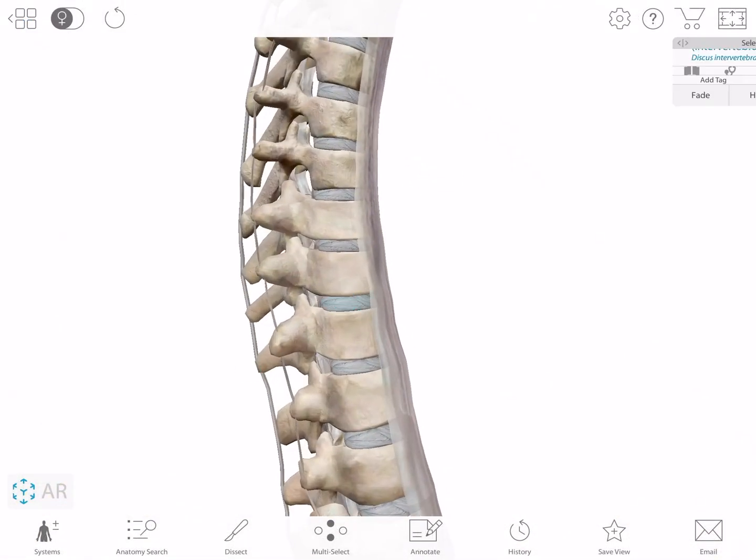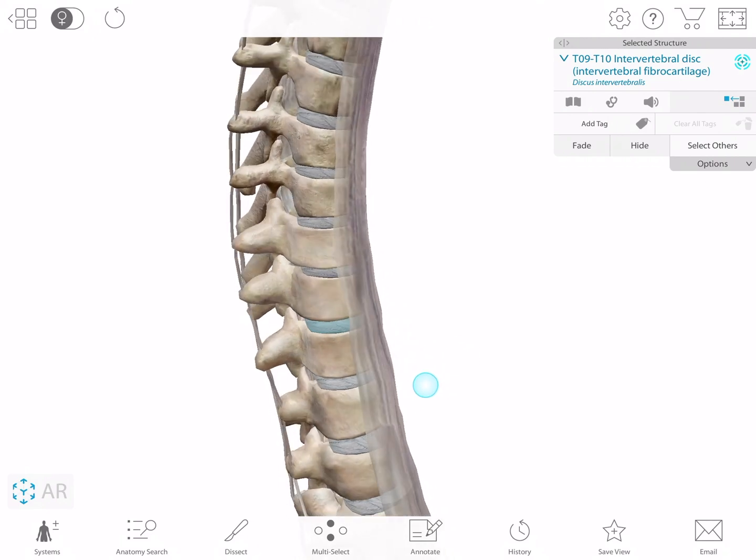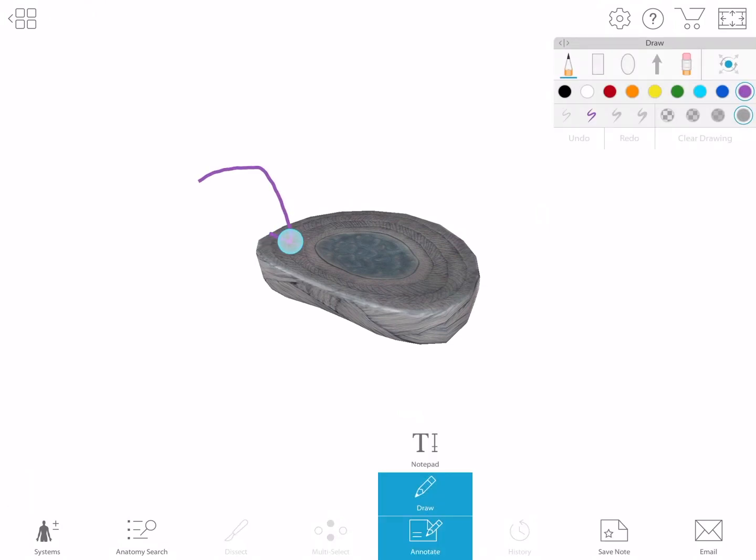Notice here that intervertebral discs sit between the vertebrae. They serve as important shock absorbers within the spine. Look closely at each disc, and you'll notice that the outside has a layer of connective tissue and the inside has a soft, pulpy inner layer.